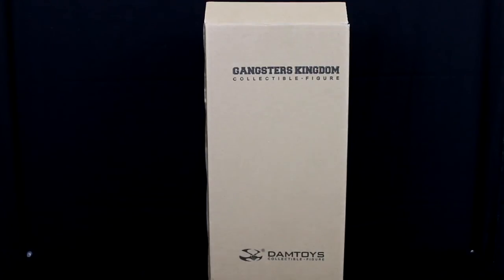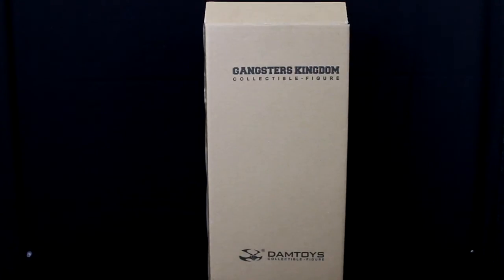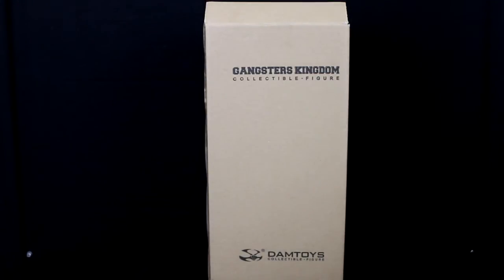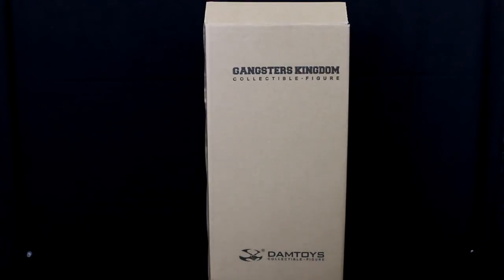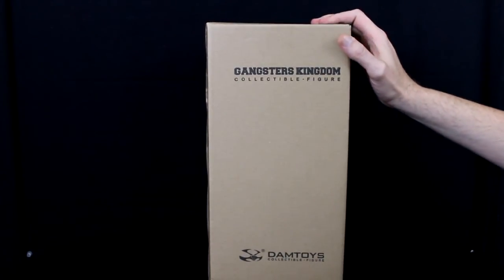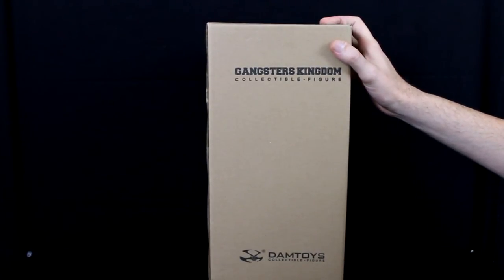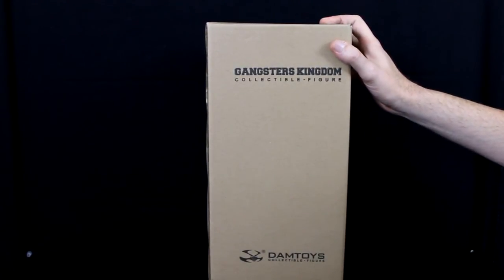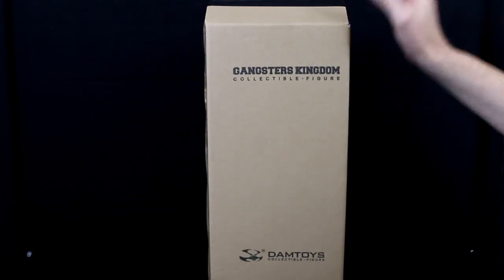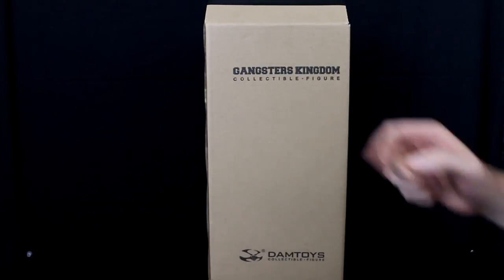Hey, what's going on everybody? Dave back again, and today is Saturday, October 18th. As you saw in the beginning, I want to thank EK Hobbies for sending — actually rushing — this over to me. I believe they're going to have a few on site over there, so definitely go check them out. There will be a link down in the description and also their website at the beginning of the video.